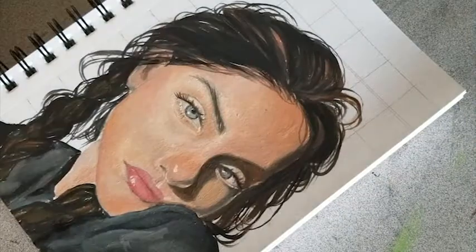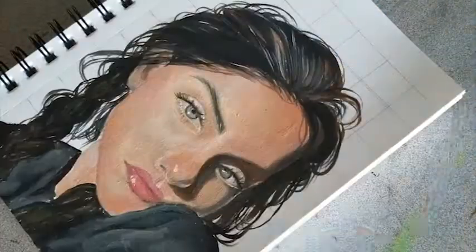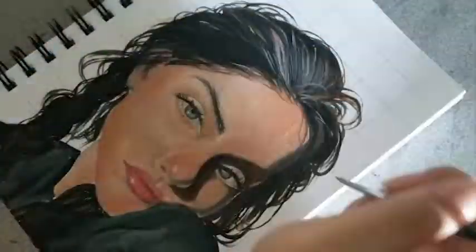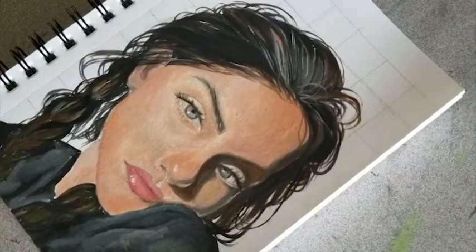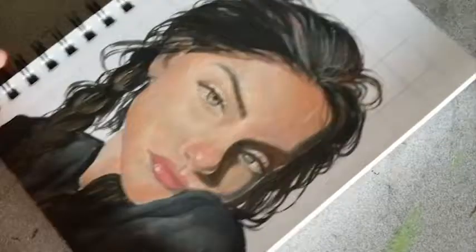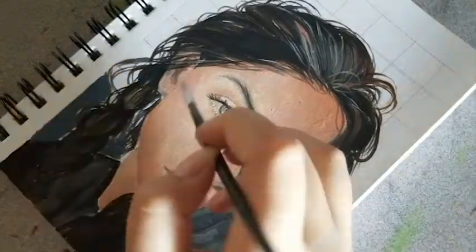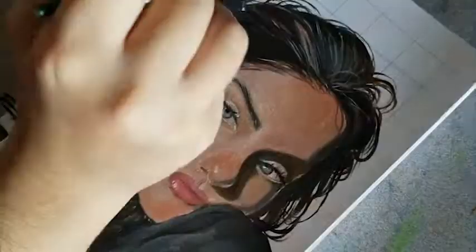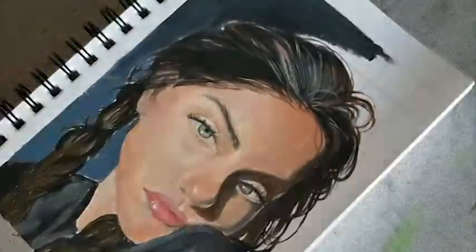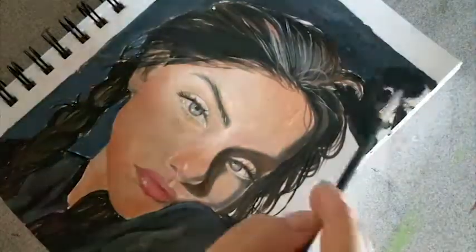I actually struggled with this painting a lot because when I was doing the hair I couldn't get the amount of detail I wanted — I think that's my lack of experience with oil paints, but I'm still practicing and I'll get better. This is only like my second oil painting ever. You can see that I was adding all this white to the hair and it didn't really look good — it made it look like she had gray hair, which is not what I wanted. I did sort of save it towards the end, but it didn't turn out how I wanted.